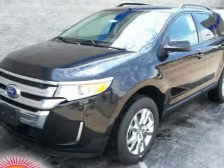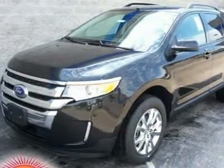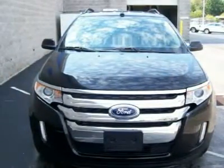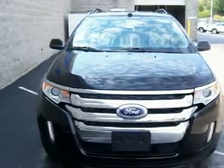This Edge comes equipped with the following options: front wheel drive, power steering, front all-season tires, rear all-season tires, aluminum wheels, conventional spare tire, rear spoiler, automatic headlights, heated mirrors, power mirrors, and much more. For a complete list, select the options button below.